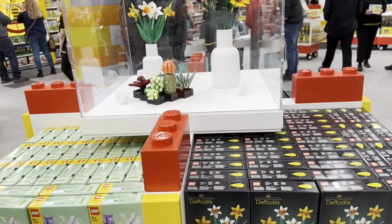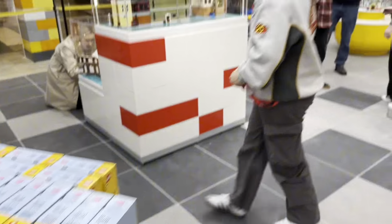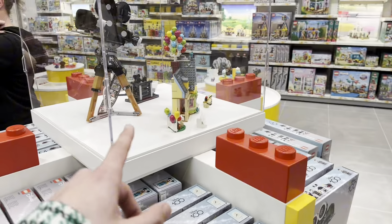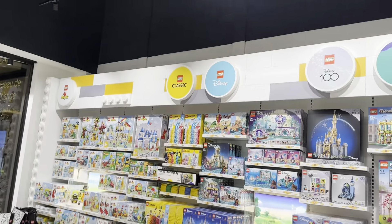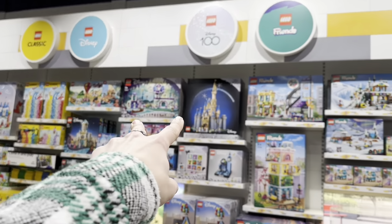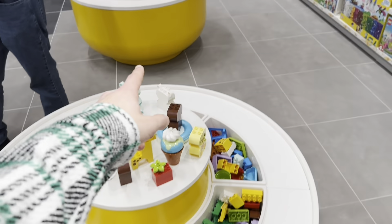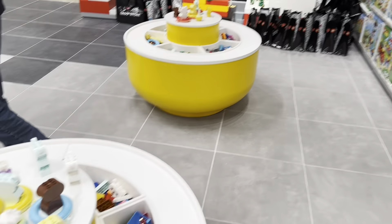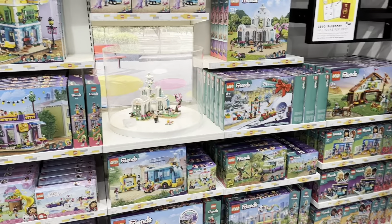A lot of things on display which is really good because people like seeing builds and it can help with buying decisions. There's a mini Disney section with the Up House on display - really cool. At the top you've got the themes labelled: LEGO Classic, LEGO Disney, LEGO Disney 100. We've got Friends over here as well, and some buildable areas for kids to build.